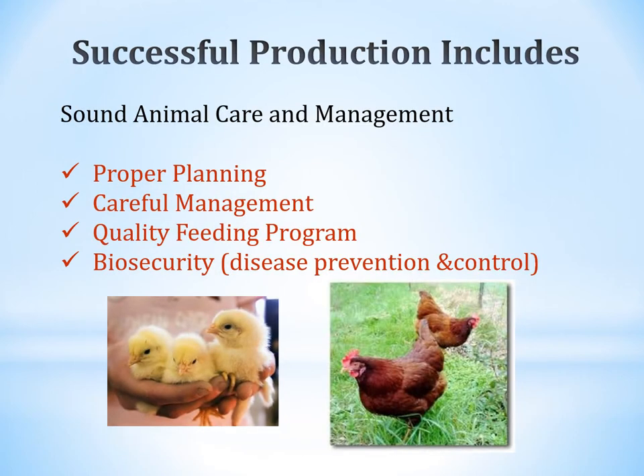Successful production includes sound animal care and management. You want to plan ahead, manage throughout the process, feed properly, and prioritize biosecurity. You want to prevent disease or control disease should it occur, and do your best to keep from spreading disease or bringing it into your flock.